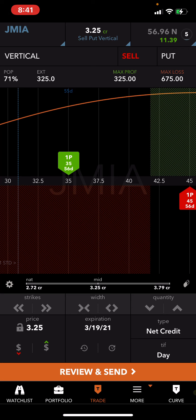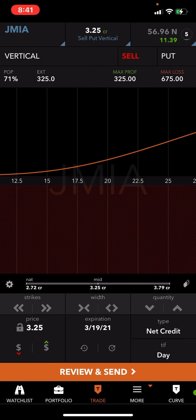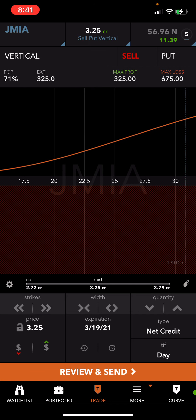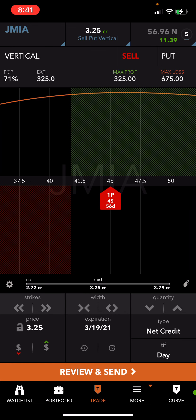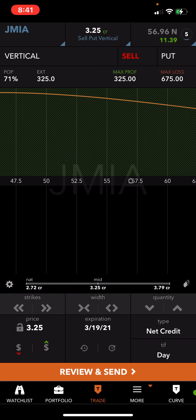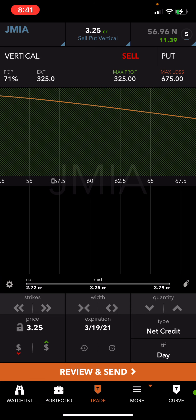This is how the trade looks — it's a bullish trade. You see if Jamia goes down to 41 or under, it goes red and I lose money. My max loss on this trade is $675. My max profit is if Jamia continues to stay up and keeps going up.